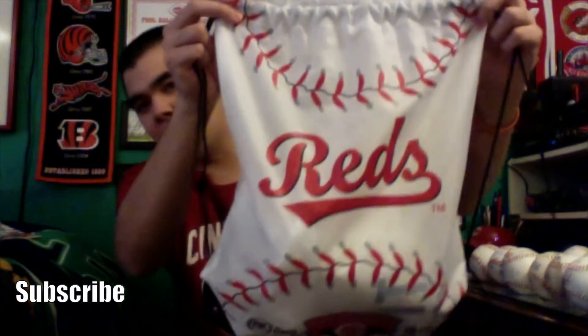Here's the bag — they went with a white bag this year. Past years they've been doing red, but this one is white with baseball stitching, a big Reds logo in red in the middle, and the bottom says RedsFest. The Fox Sports Ohio and PNC Bank logos are on there — those are the two big sponsors of RedsFest this year.